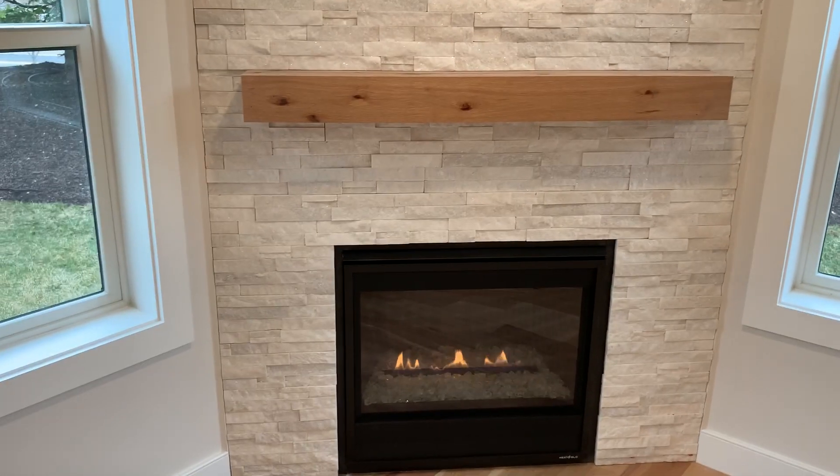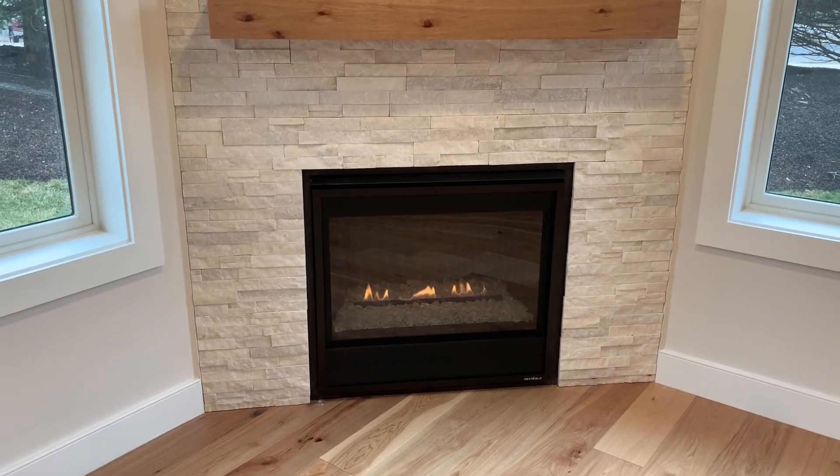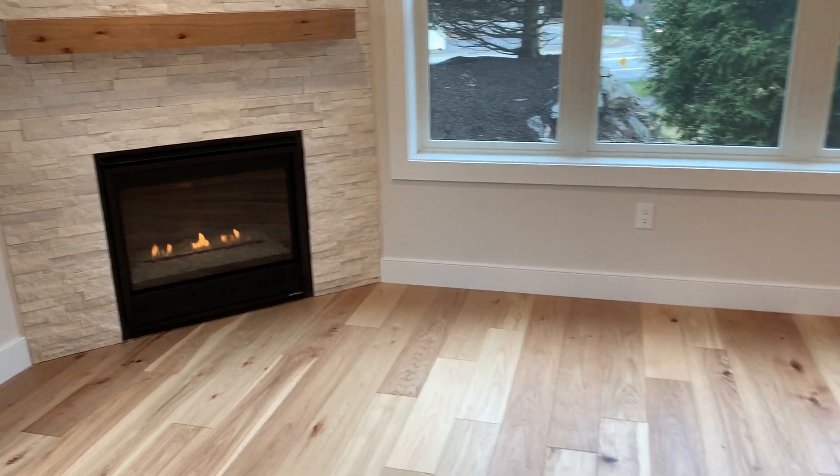Today's featured home is unit B13. We're going to start out by looking at this beautiful fireplace in the corner of the living room. You get these gorgeous natural hickory oak floors that run throughout the entire home.